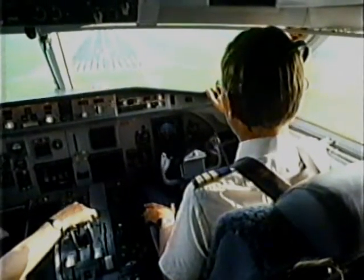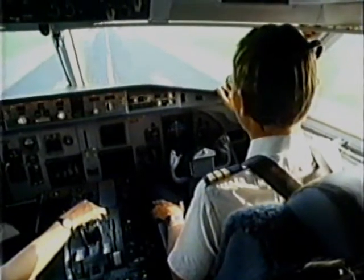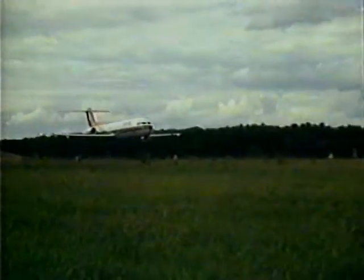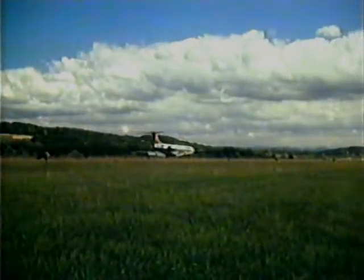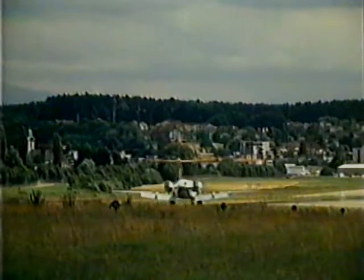The trendsetter, showing the way for others to follow. Proof positive: selection by the Swiss national carrier, itself an internationally recognized leader in quality, reliability, service and technical expertise.